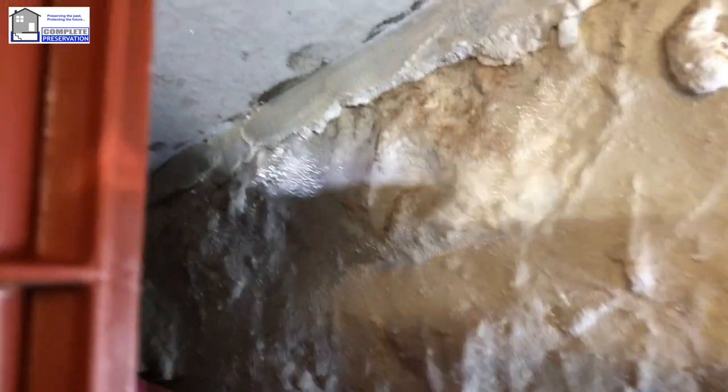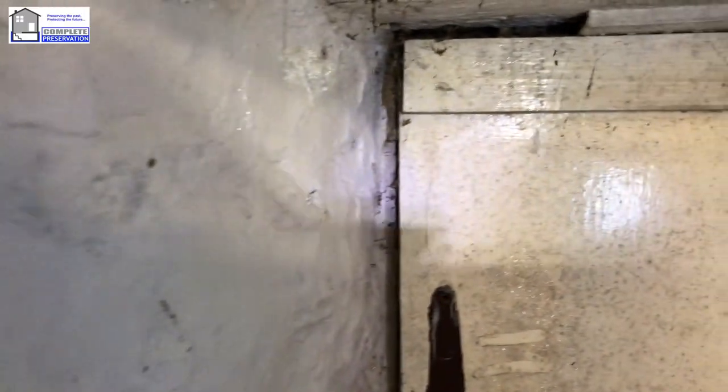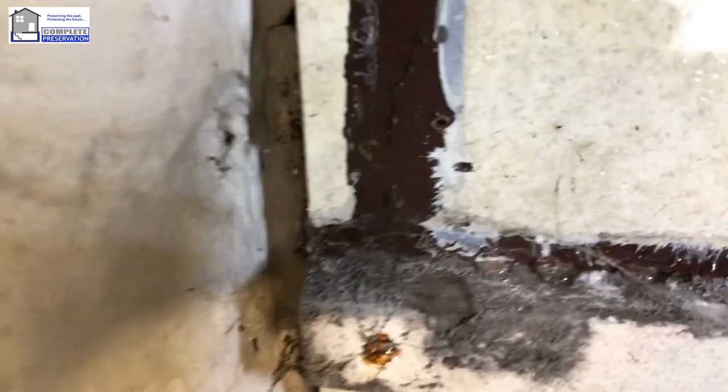If I turn this light on and move all this stuff away from the wall, you can actually see these water droplets — all the condensation occurring, exactly the same as the isotherm with the thermal imaging camera. You can see it's all running down the walls; it's everywhere along there.